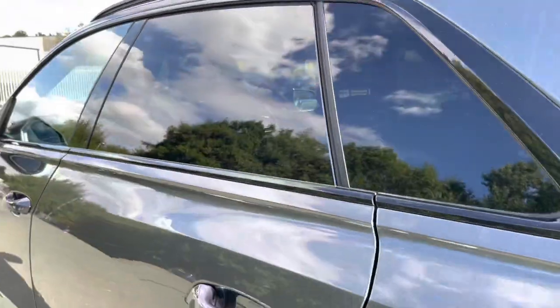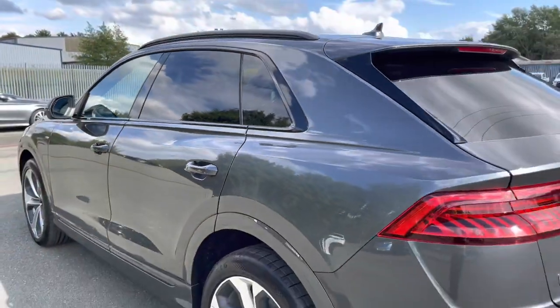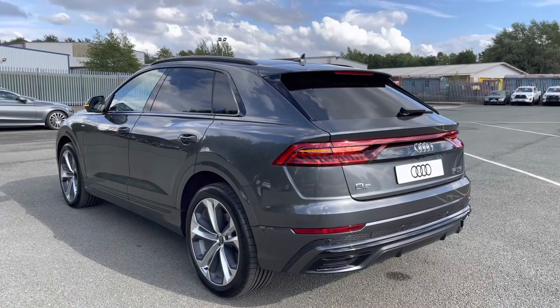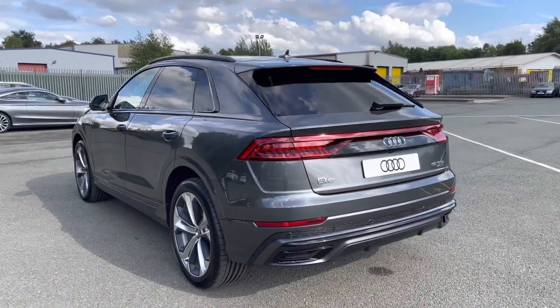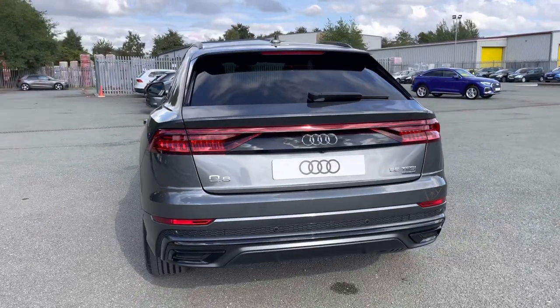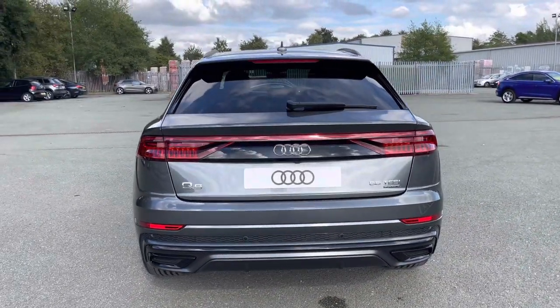Moving around to the back, we have LED rear lights with sequential indicators. The enhanced exterior styling also includes a roof edge spoiler, rear bumper and rear diffuser, giving this a menacing overall look.